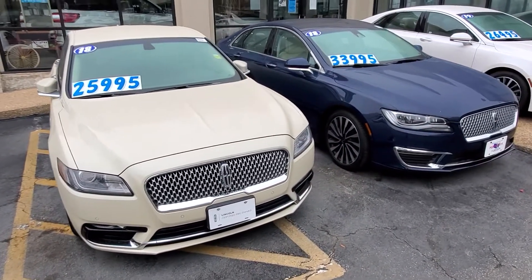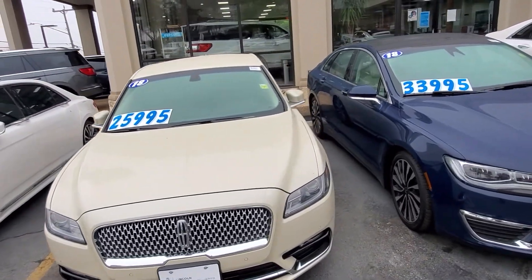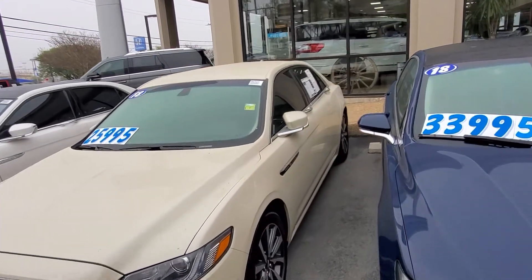This vehicle is certified. It has a six-year, 100,000-mile warranty at any Lincoln dealership. Some of the benefits of that include roadside assistance, travel reimbursement, and rental reimbursement.